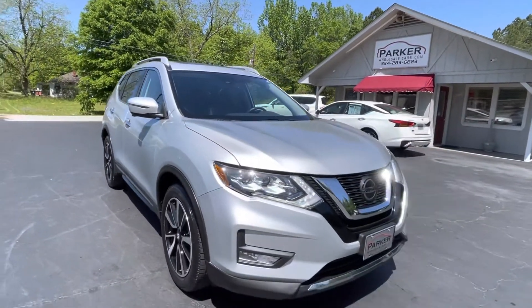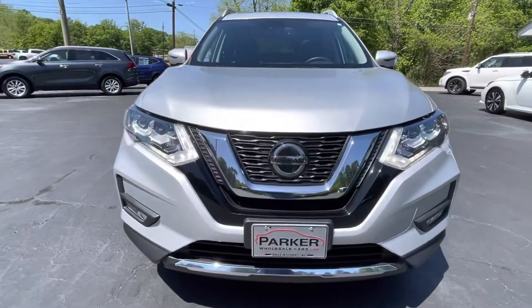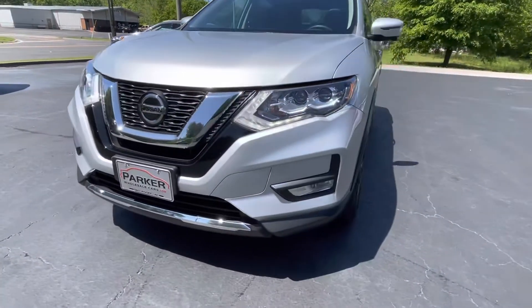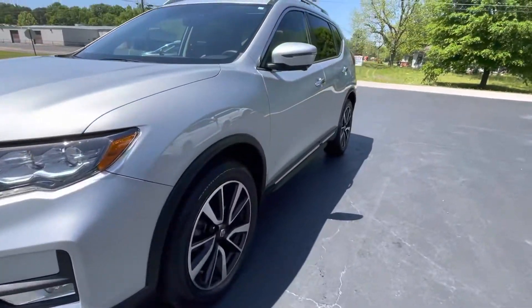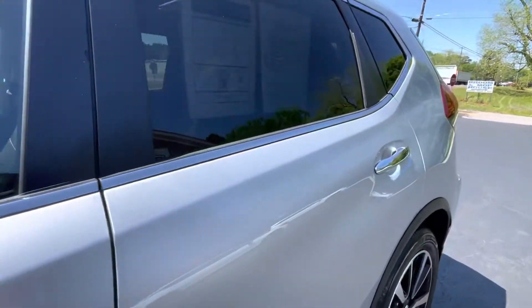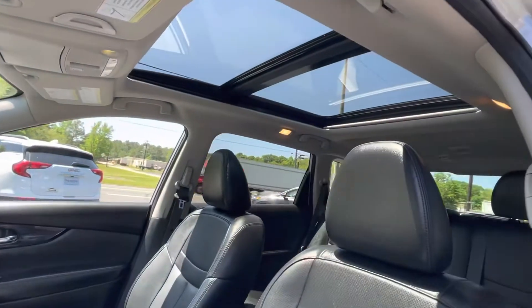Around front, projector beam headlights, LED daytime running lights, and a forward collision sensor integrated right in the Nissan logo. Fog lights down below. It's equipped with passive keyless entry.